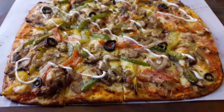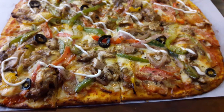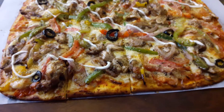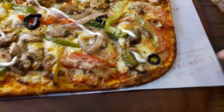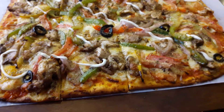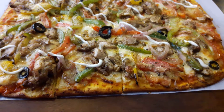Hey guys, good afternoon. Look at this — I'm actually quite pleasantly surprised that this pizza looks this great. I'm here in Bloomsbury, you can see the logo over here, in Lulu Mall. This is the first time I'm trying one of their pizzas and it looks absolutely great.